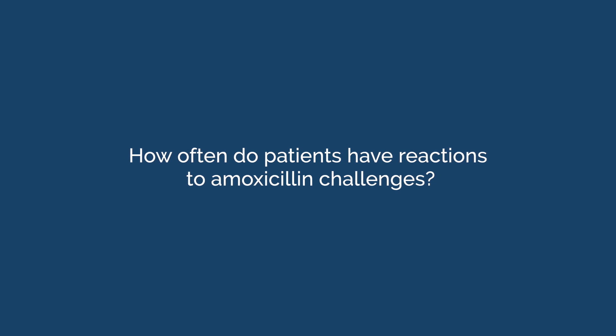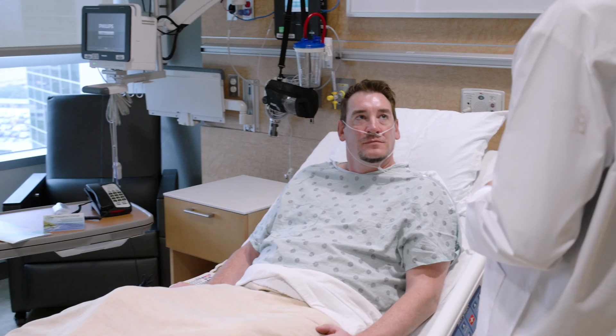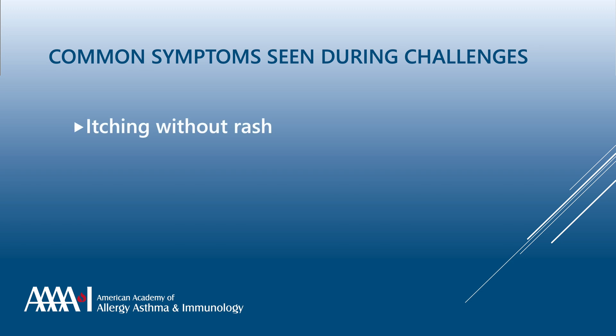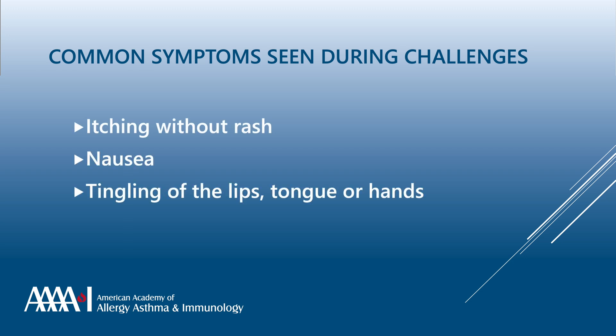How often do patients have reactions to amoxicillin challenges? Using appropriate risk stratification, most patients have no symptoms during amoxicillin challenge. The most common symptoms seen during a challenge are usually stress-related and can include subjective symptoms, including itching without rash, nausea, or tingling of the lips and hands.